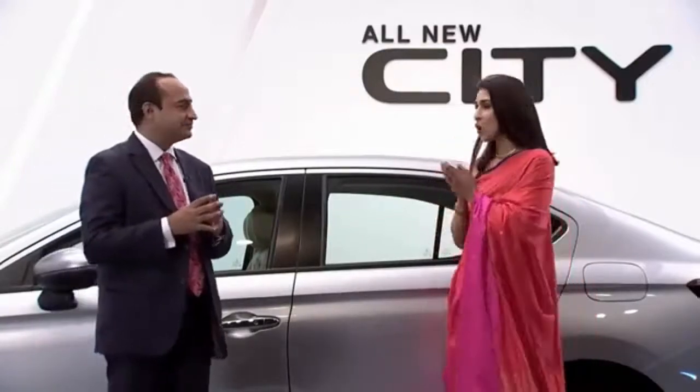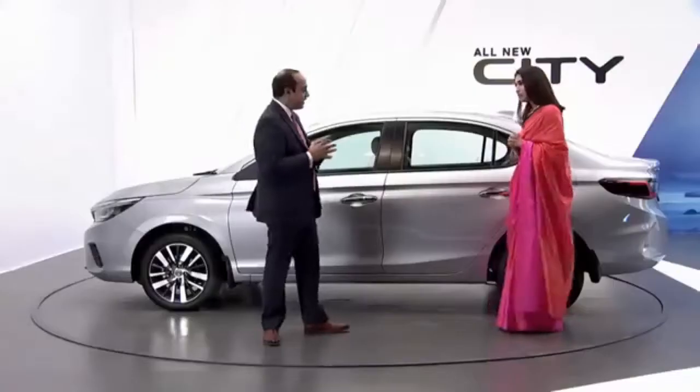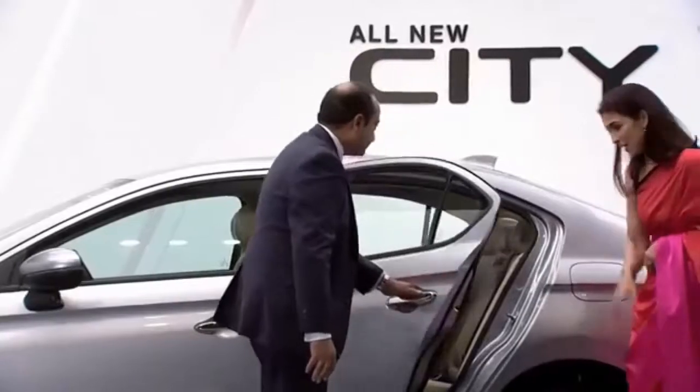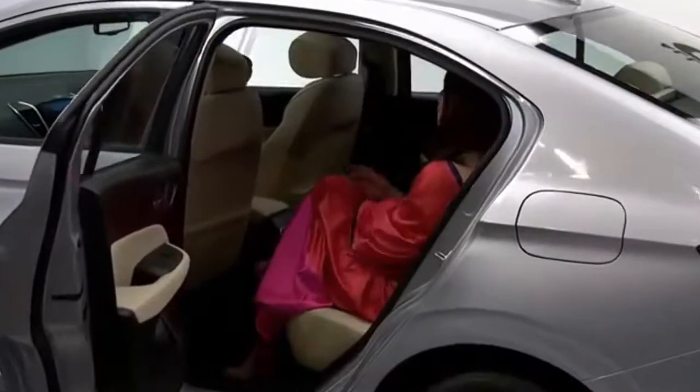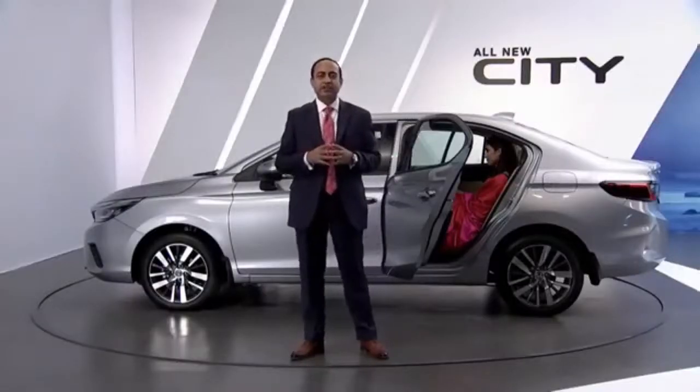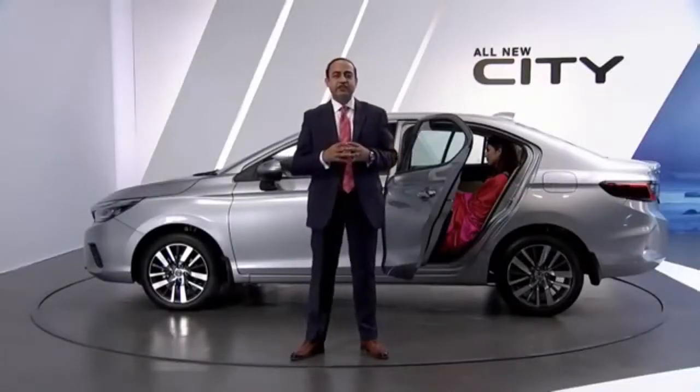Oh, thank you so much, sir. But tell me really, how is that possible? Pooja, for that I would have to request you to have a seat in the rear seat of this car. You see, the challenge was to behold the elegance of the saree even when you are seated inside the cabin. Let's take a look at how our engineers rose to this challenge.